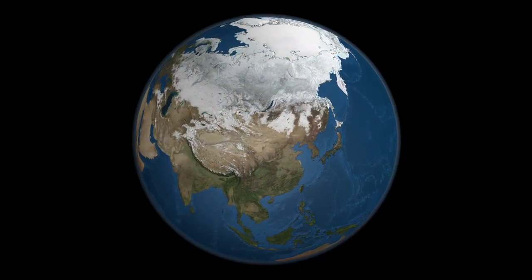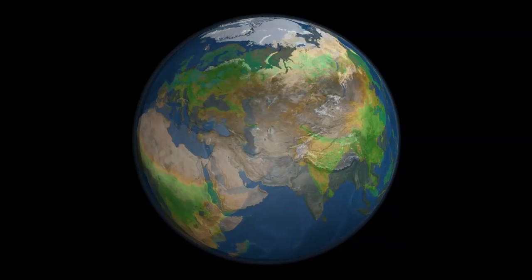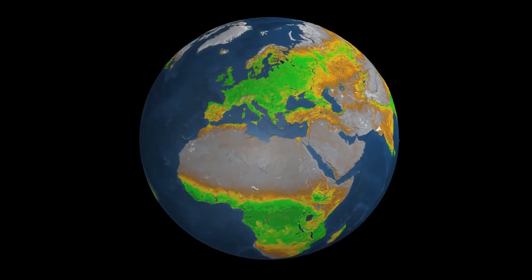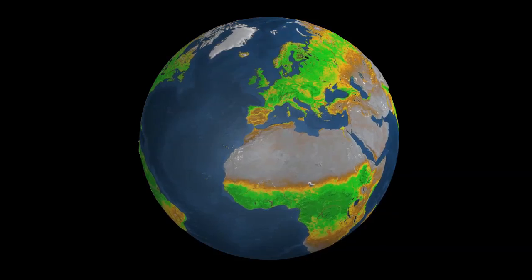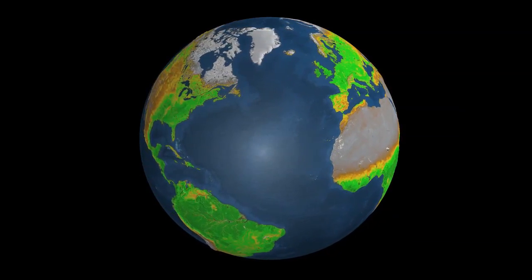TERRA instruments provide the most detailed daily view of Earth. Over time, the images show seasonal patterns of plant growth more clearly than ever before, helping scientists understand how plants, critical to life on Earth, are responding to our changing climate.